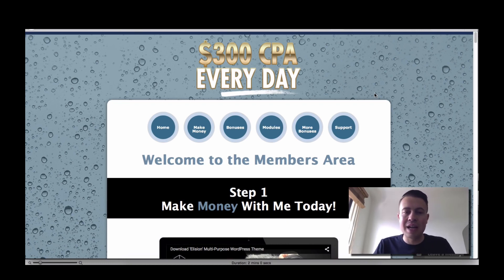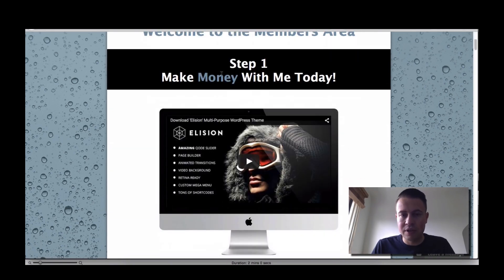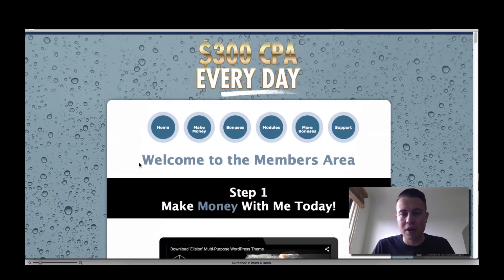Firstly, I'm going to navigate you through the members area right now. We're on the members area page, which you've got to after your purchase, and it's pretty straightforward. You've got the buttons up here to navigate you through the sections — everything's all on one page to keep it as simple as possible. Firstly, we've got the intro video here, which you'll be watching right now.